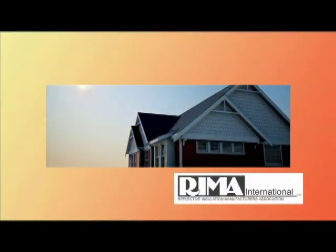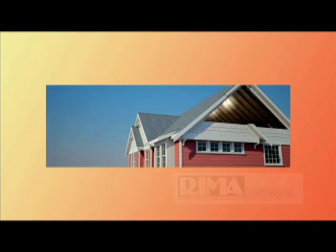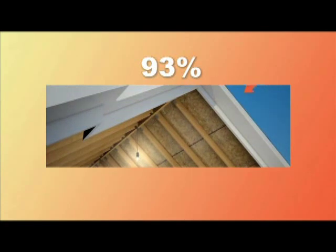Today's homeowners are faced with the increased need to conserve energy within their home, and the increased need to be a part of the solution by using energy efficient building materials. REMA, the Reflective Insulation Manufacturers Association, states that during the warmer months, 93% of the heat gain inside a home is due to the heat that radiates in as the sun warms the home's building materials, like the shingles, sheathing, siding and brick.